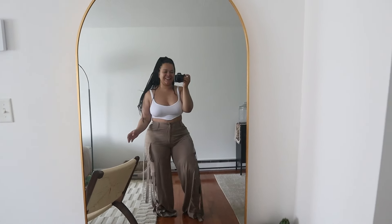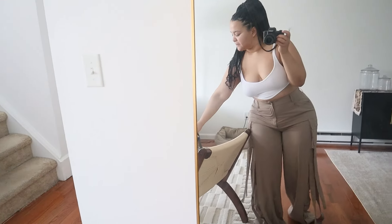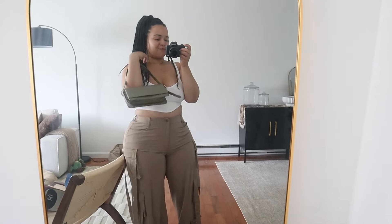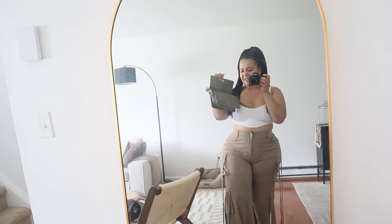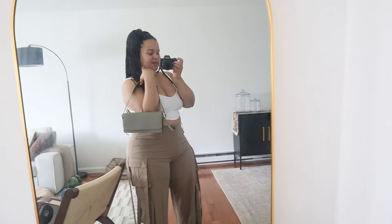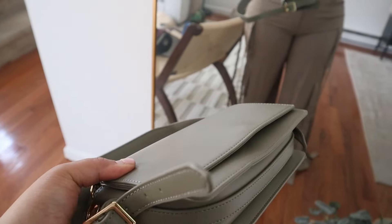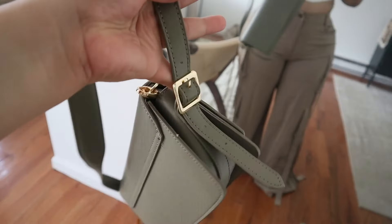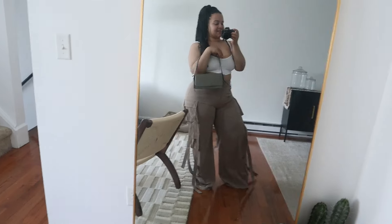I also got some accessories. We'll start with this bag I got from Primark — so cute, it was on sale for like seven dollars. It has a longer strap option but I like the short straps. You can adjust the strap on the side if you want. So nice, I love this.